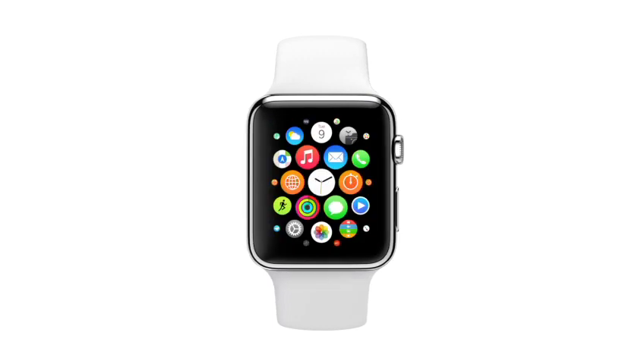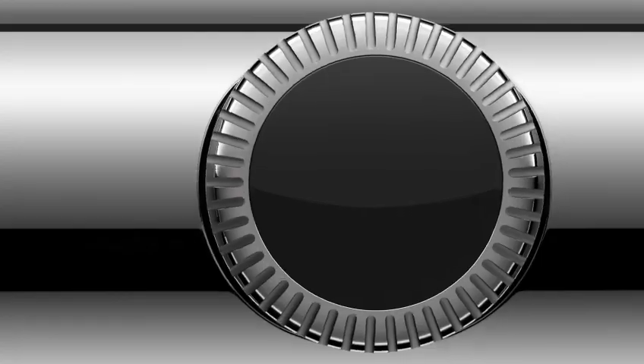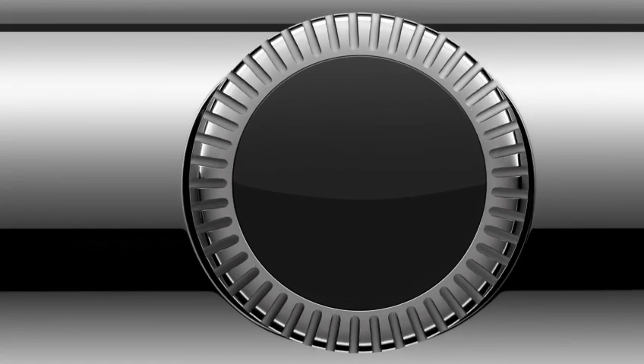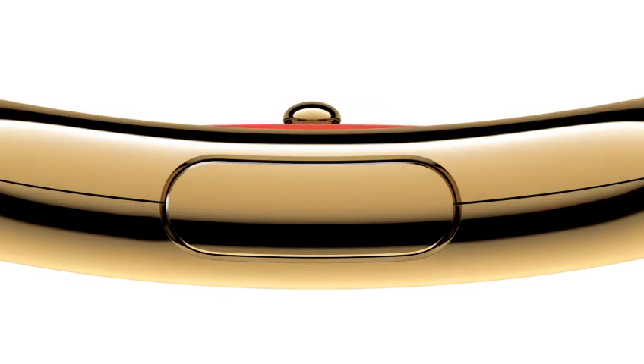You know, you can't determine a boundary between the physical object and the software. We're introducing an unparalleled level of technical innovation combined with a design that connects with the wearer at an intimate level to both embrace individuality and inspire desire.